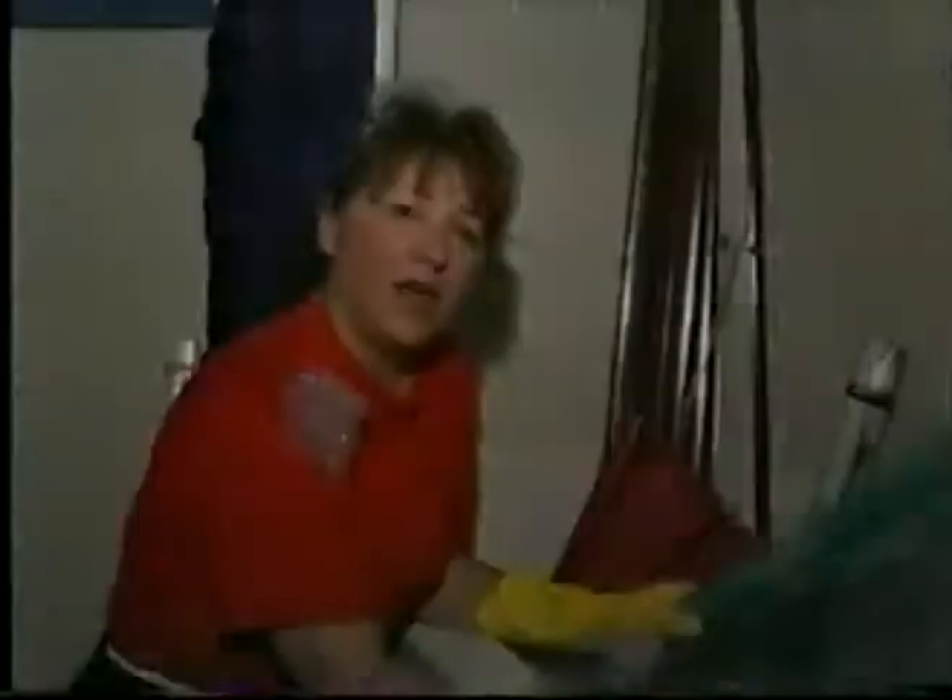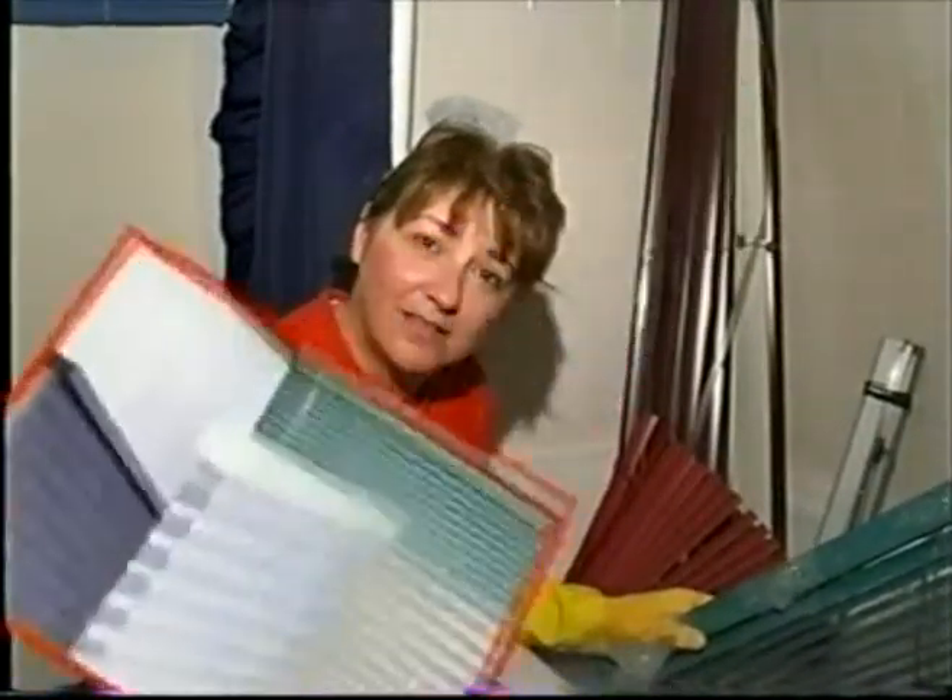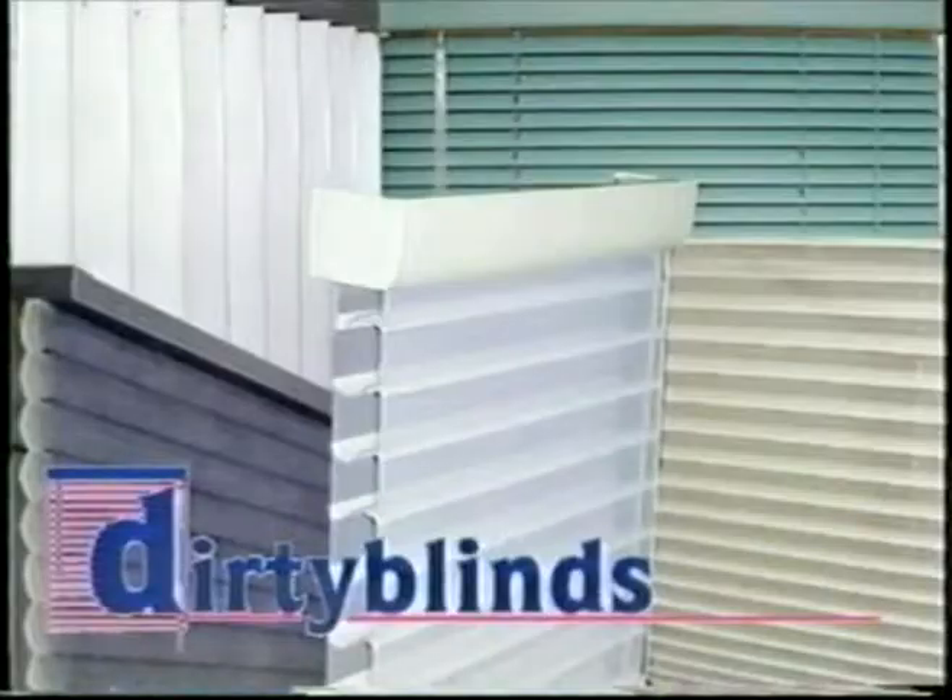Do you have dirty blinds? There's an easier way! There is an easier way! DirtyBlinds.com.